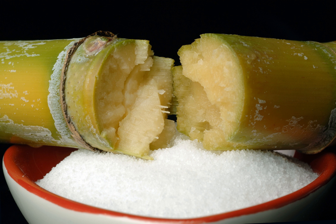High maltose corn syrup is used as a substitute for normal glucose syrup in the production of hard candy. At a given moisture level and temperature, a maltose solution has a lower viscosity than a glucose solution, but will still set to a hard product. Maltose is also less humectant than glucose, so candy produced with high maltose syrup will not become sticky as easily as candy produced with a standard glucose syrup.